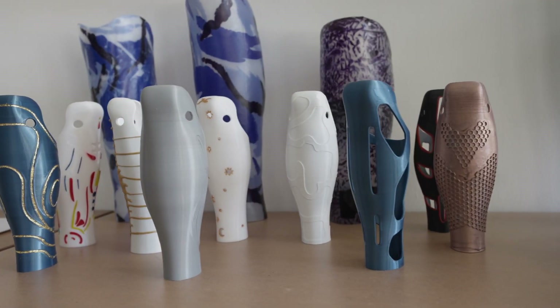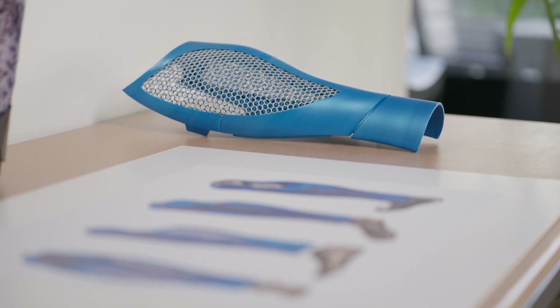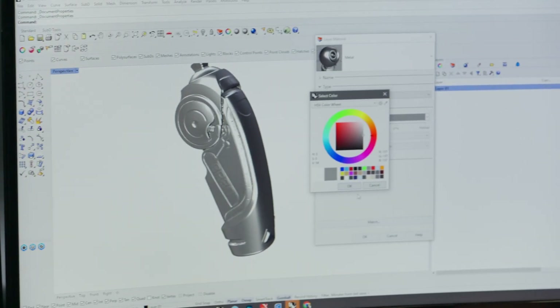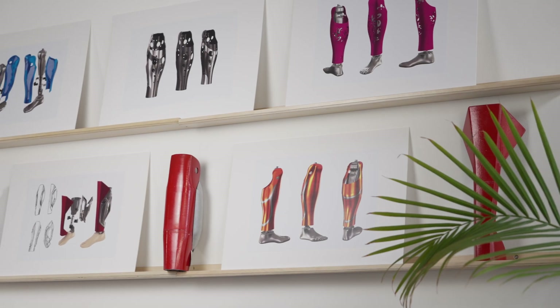The leg cover has a dual function. First off, it fills the volume so people can wear it underneath pants to hide it. On the other side, people want to show it off. And this is again why it's important to have properly designed, beautiful pieces. They're artworks.